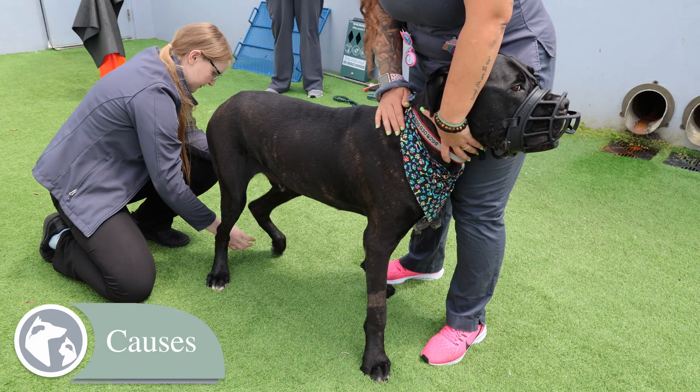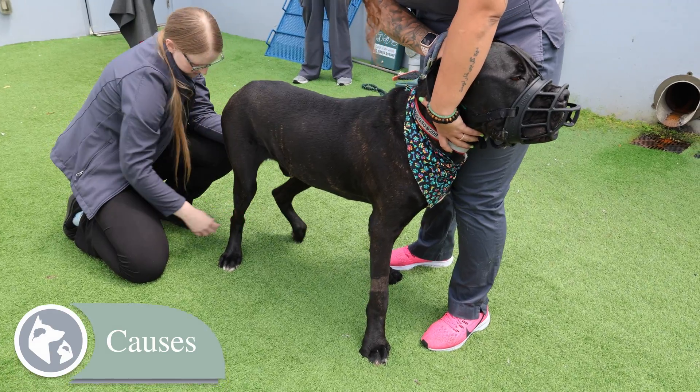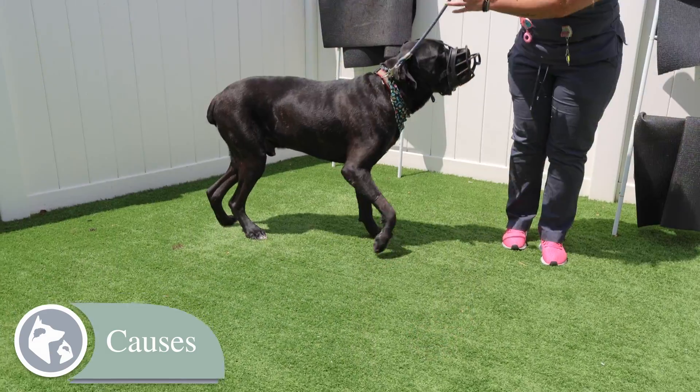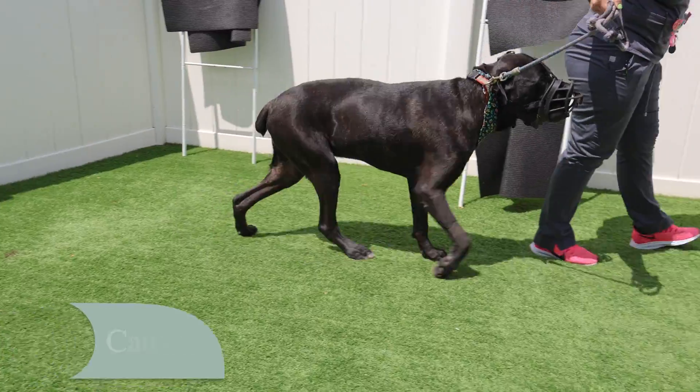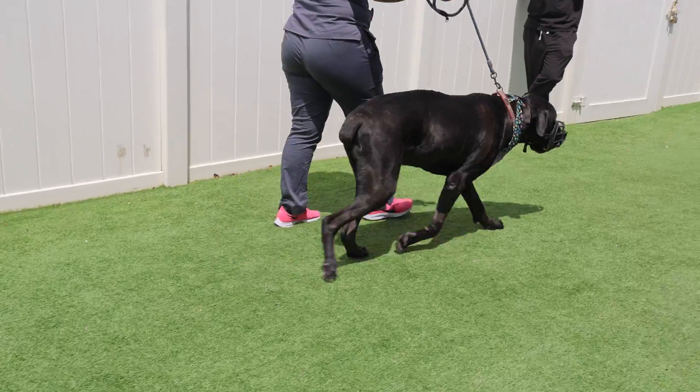Multiple factors can lead to the development of Wobbler syndrome, but one key abnormality in dogs with this condition is narrowing of the spinal canal, which predisposes the spinal cord to compression. And due to its prevalence in certain breeds, there's likely a genetic component.